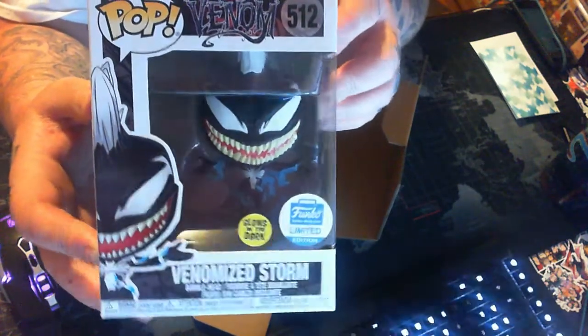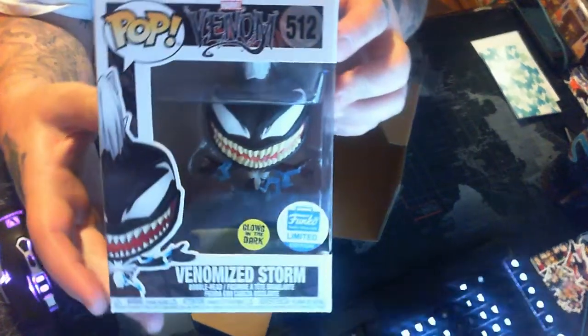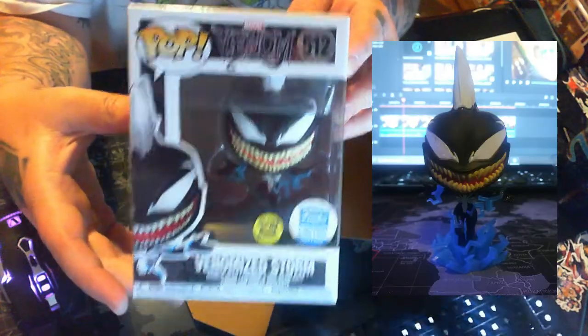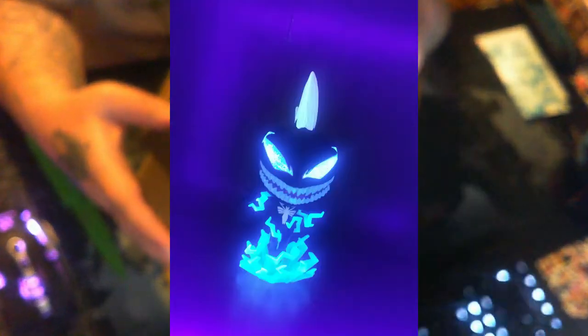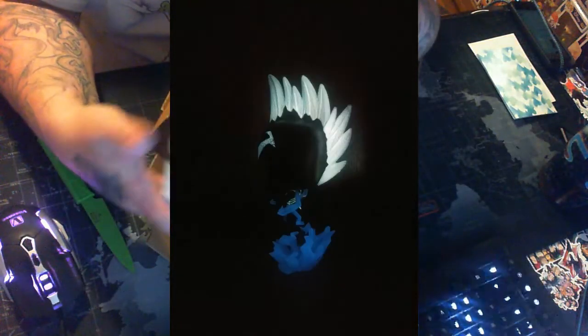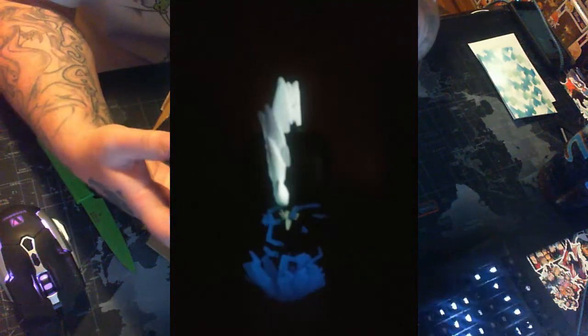This is such an awesome looking pop. I will show pictures up on the screen of it out of the box. I'm very happy to see this and I will also show you the glow on this thing — it should be up on the screen now. Yes, this is the Venomized Storm Funko shop exclusive — very cool pop.